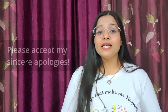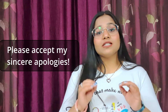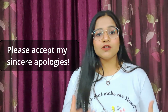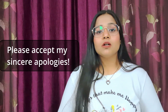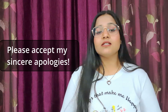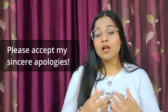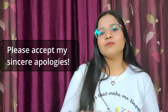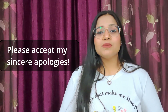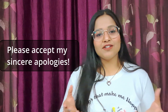Phrase number twelve is 'please accept my sincere apologies.' You can use this at your workplace if you commit some kind of mistake — for example, you're not able to reach a meeting on time, you're not able to meet a deadline, or maybe there was a file you had to submit but were not able to submit on time. Next time, if you want to say sorry and be more impressive and effective, just say, please accept my sincere apologies.